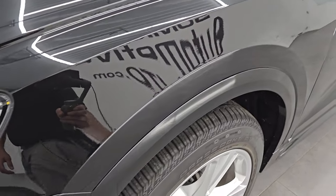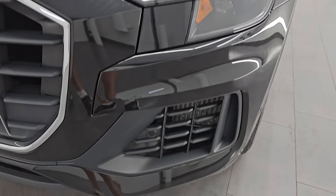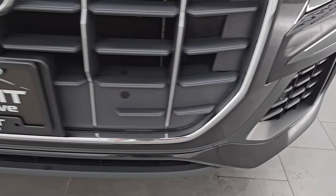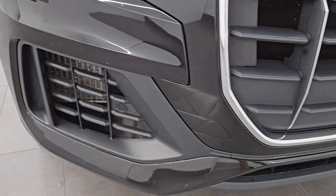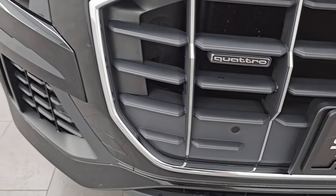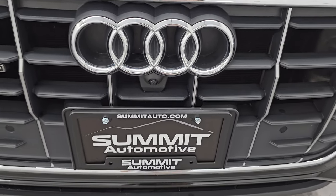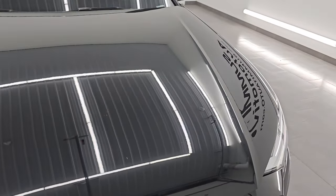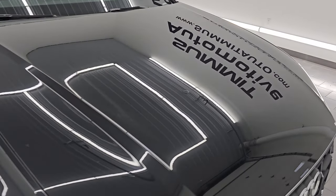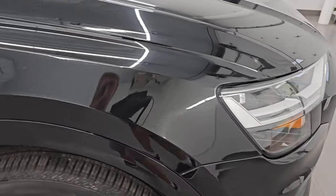The front fender is in excellent condition. Didn't see any dents or dings in there. It does have the LED headlamps and running lights — I'll turn those on at the end of the video so you can see how bright they are. Front bumper parking sensors right there, and the front bumper is in excellent shape. Didn't see any scuffs or scrapes. It does have the front camera as well. The hood is in excellent shape — didn't see any major dents or dings on there. The passenger side front fender is in nice condition as well.